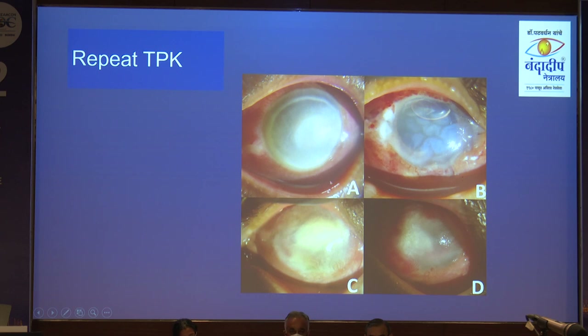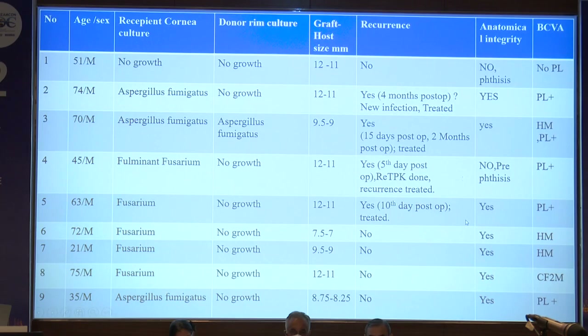One patient required repeat TPK: after the first post-op step there was recurrence, so we performed one more TPK, but unfortunately we could not save his eye — he progressed to phthisis. Another patient, a severely neglected case with peripheral ulcerative keratitis, never came back for follow-up.